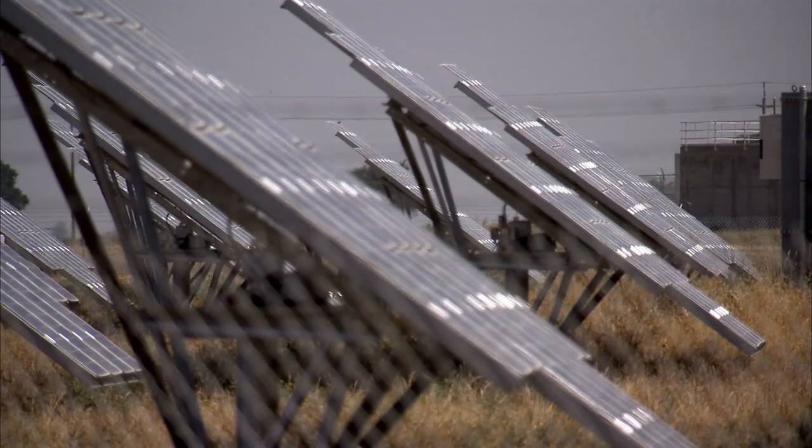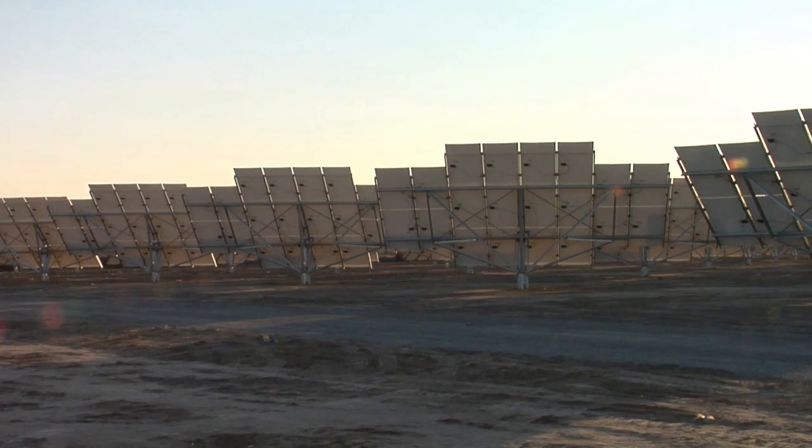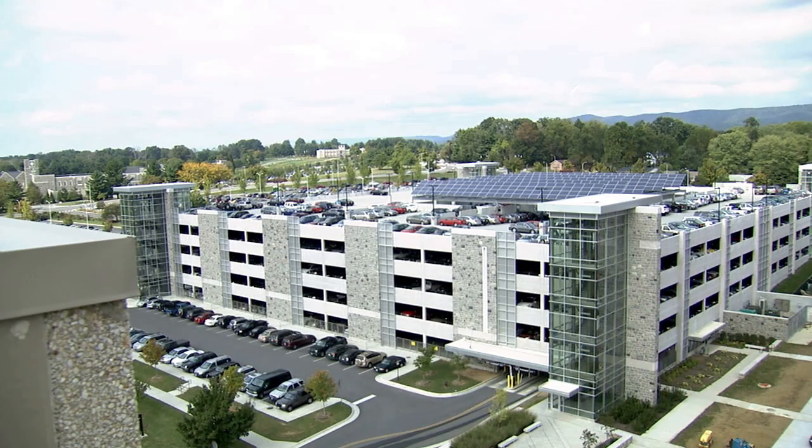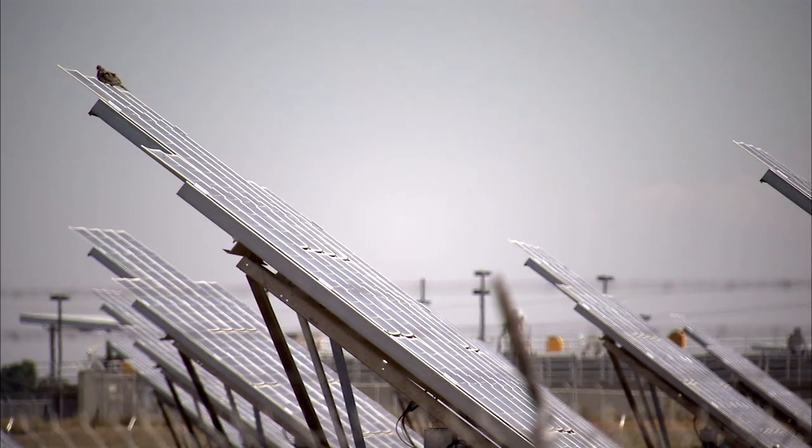With Siemens, you can streamline the solar energy process and you get one reliable partner for the entire project life cycle — a partner that has implemented solar projects across the country, delivers project financing, and operates and maintains the system during the contract.